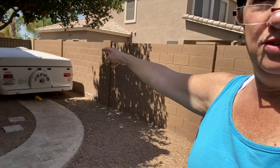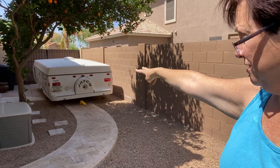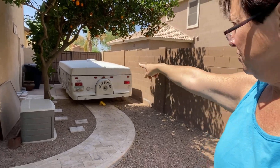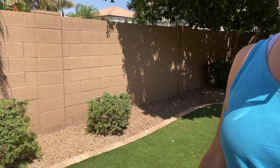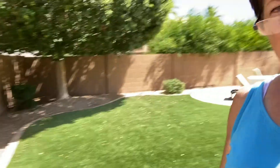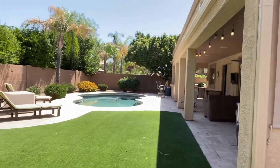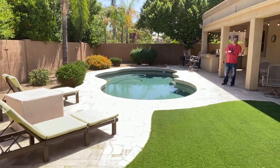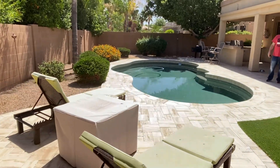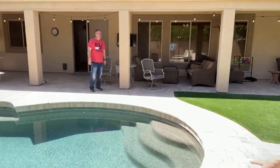The side yard has a really wide 10-foot RV gate, which is nice, and then that exit door from the garage. There's a path that leads around to the backyard. You can see the backyard is very green with artificial turf — plenty of room for parties and entertaining family and friends. The pool is a good size and it's Pebble Tech, so it's got a good life.